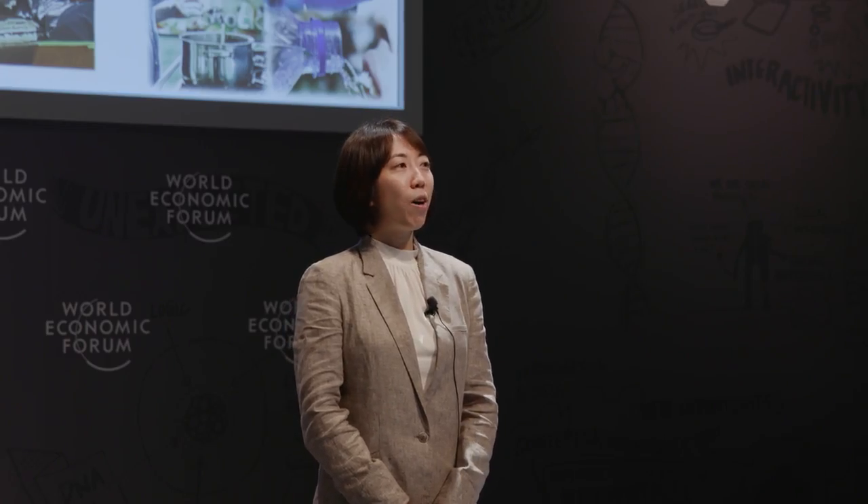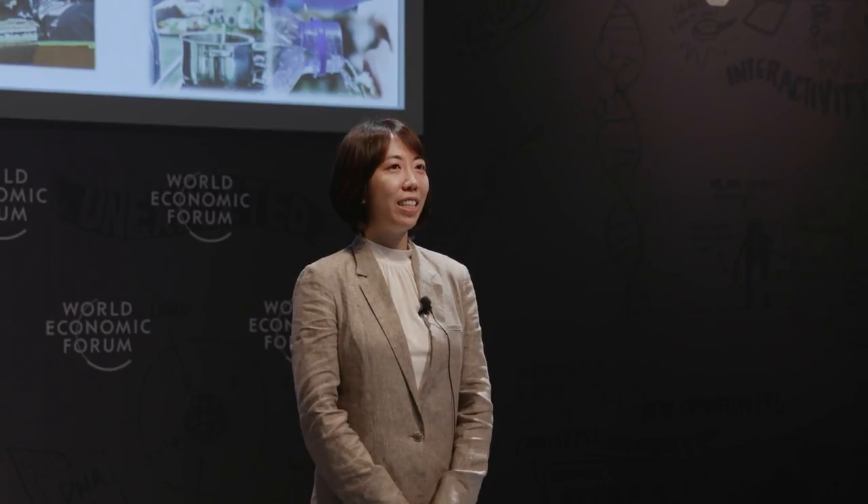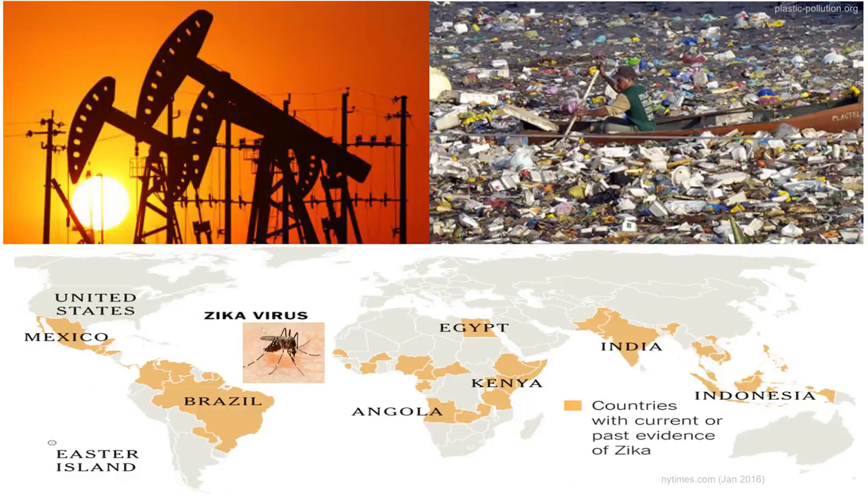As our world continued to evolve, we are now faced with increasingly more complex challenges. These challenges range from our currently unsustainable consumption of raw resources to the fast rising and spreading of infectious diseases. To tackle the many problems we face in the modern age, traditional materials are simply not good enough.